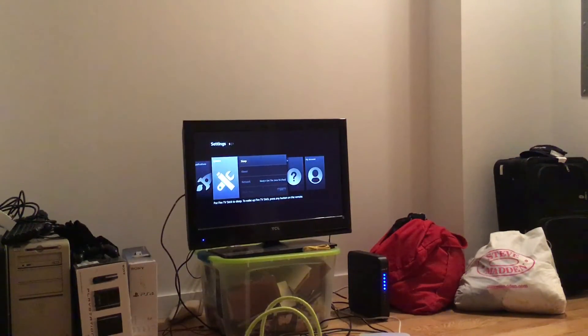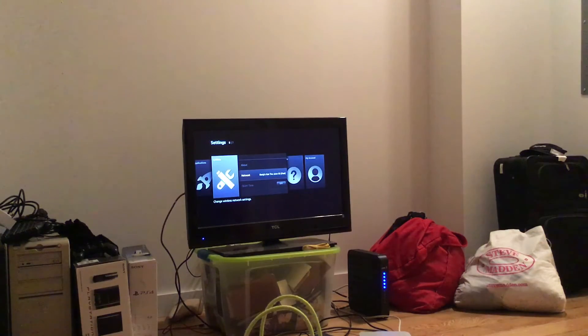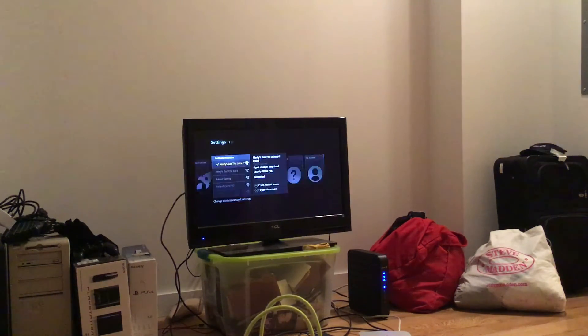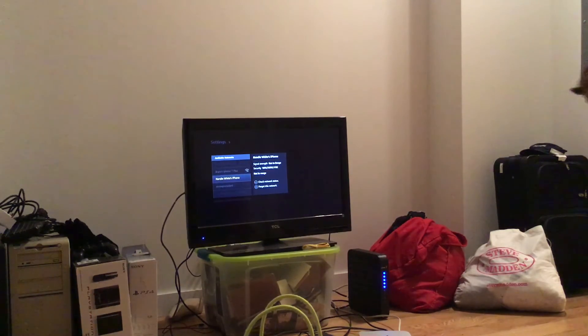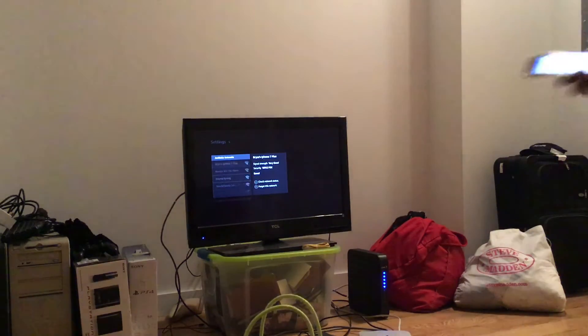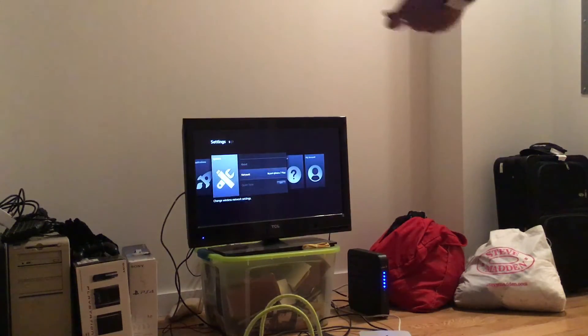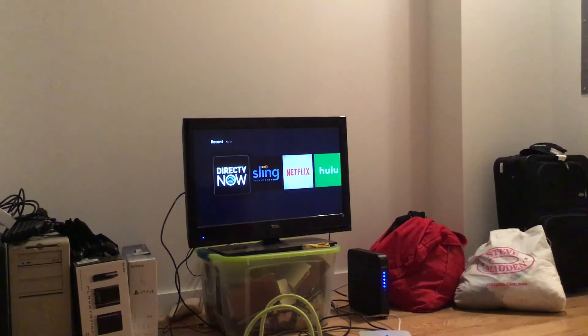Alright, let me turn on the hotspot for my phone. We're going to go to the network settings, go down, find my phone, connect to it, then go back and open DirecTV.